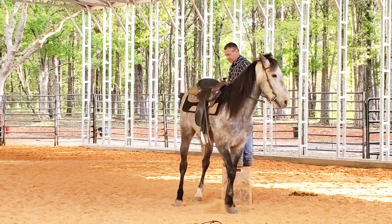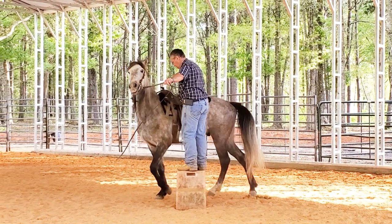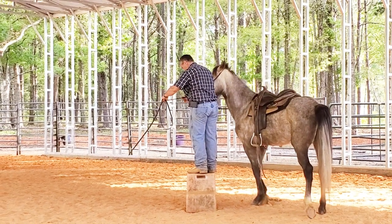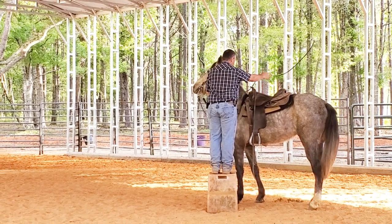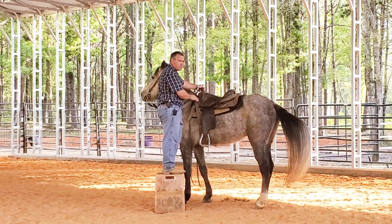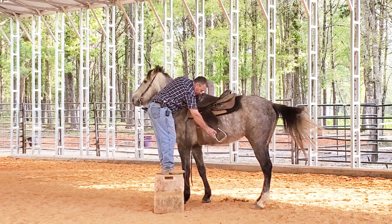If I could encourage him to stand — come around again. If I thought this horse was being malicious as far as not wanting me to get on out of attitude, I'd be handling this different. In that case I'd be lunging him, making him move his feet. I don't think this horse is being malicious with that — I think he's just a little worried. He's used to the routine of stepping on and going off fast.